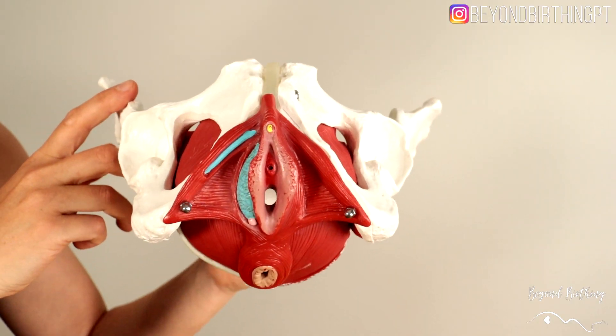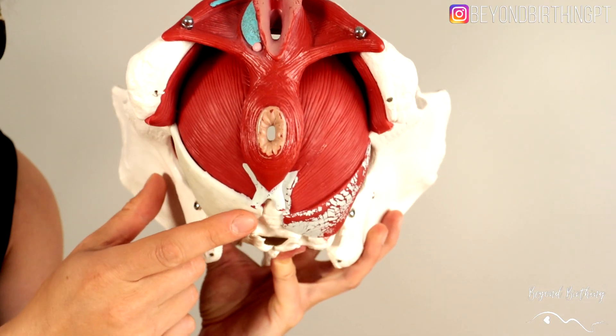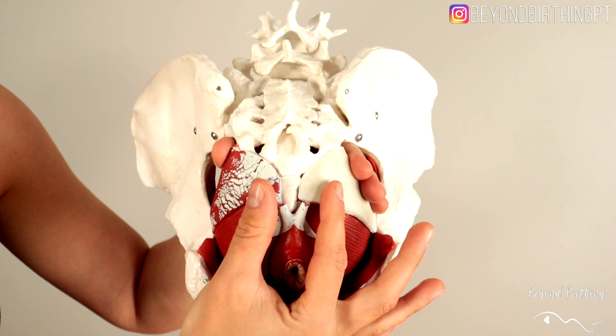Tension in the pelvic floor muscles can also cause tailbone pain, because your pelvic floor is connected directly to your tailbone. I have noticed that patients who experienced tailbone injuries in the past — even if it's years ago — are more likely to develop these symptoms. I'm talking to you, horseback riders and snowboarders.